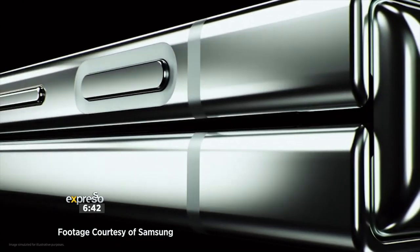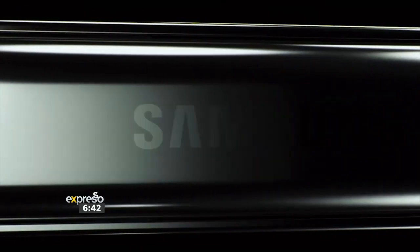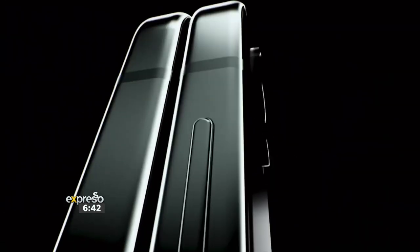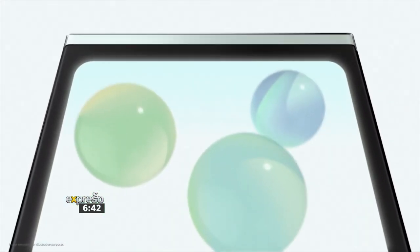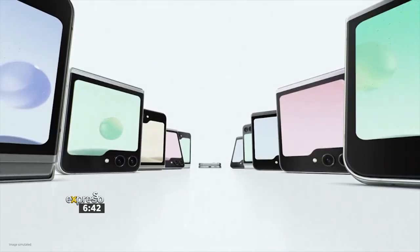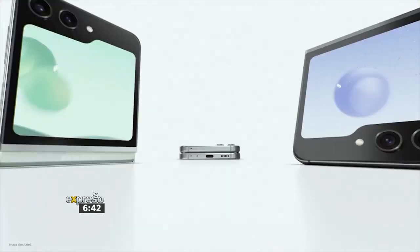The flip phones are the smaller ones. They've got a much bigger front-facing screen, and they all have the S23 processors in them, so they're much faster than last year's models. They've managed to nearly eliminate the gap when it folds, so it looks really clean. They've basically done a refinement on the whole overall design.